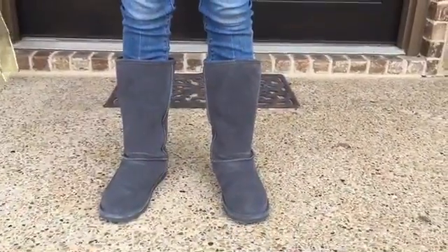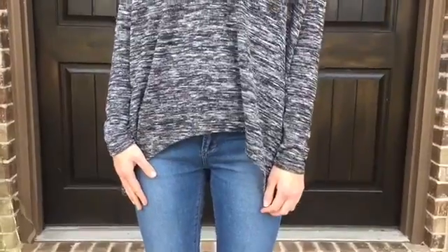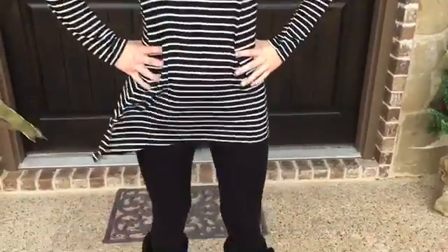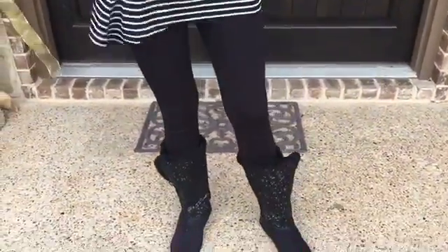This next outfit I have on my plain gray boots, some darker jeans, a black and white see-through shirt, and a fuzzy scarf. With this next outfit I have a black and white fuzzy scarf and a striped kind of long shirt to wear with leggings.